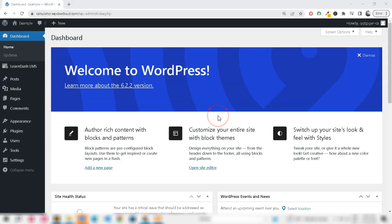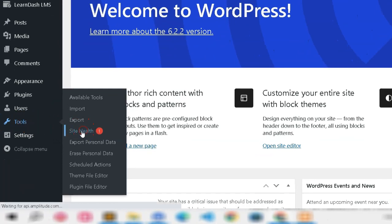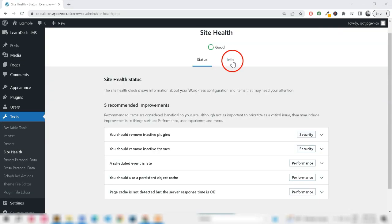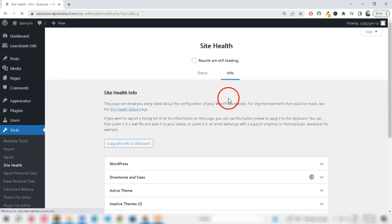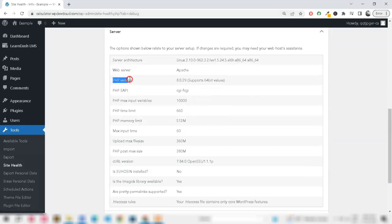Navigate to your website and check for any errors. After updating to the new PHP version, go to Tools in WordPress Admin and click Site Health. Now navigate to the Info tab and click Server. You can see the PHP version has been successfully updated on your website.